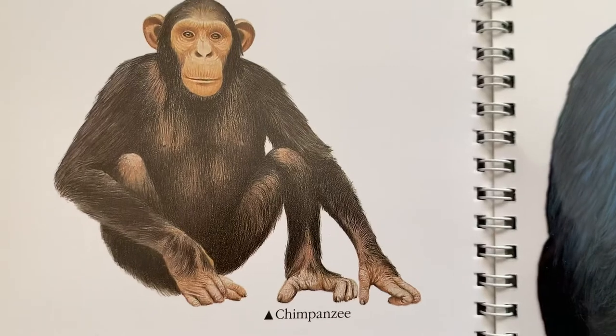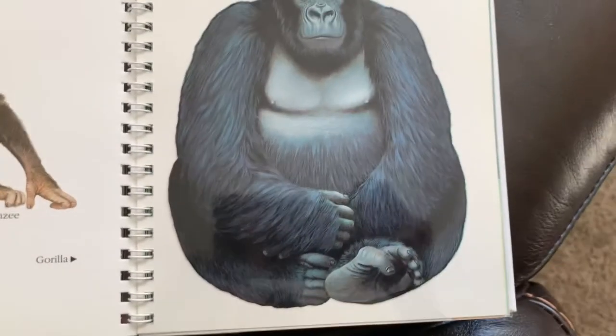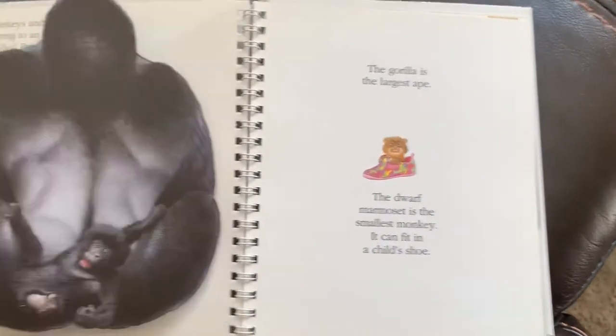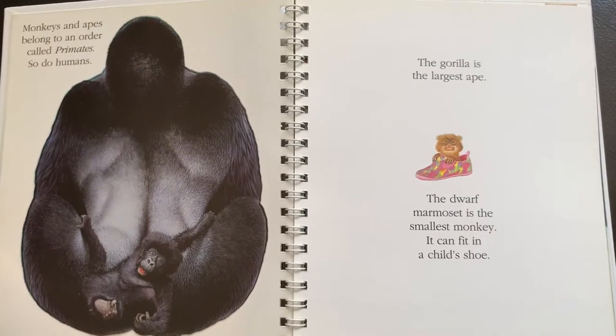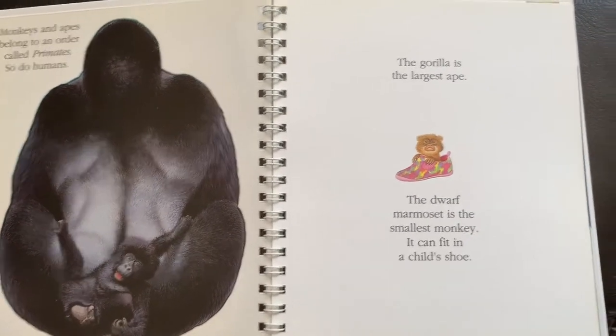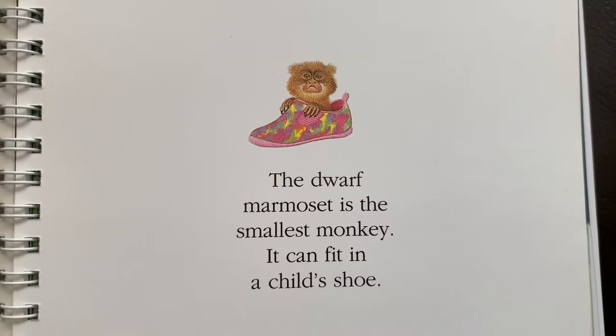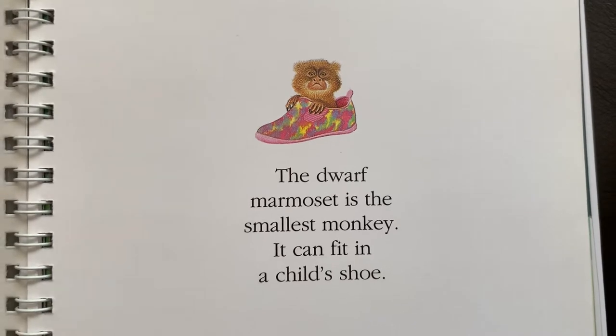This is a chimpanzee. This is a gorilla. The gorilla is the largest ape. The dwarf marmoset is the smallest monkey and it can fit in a child-sized shoe.